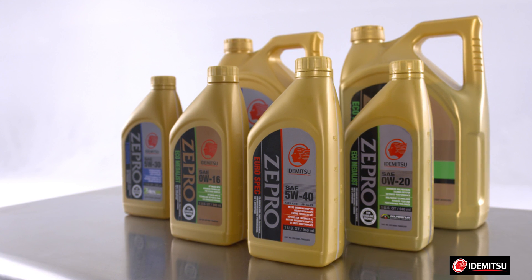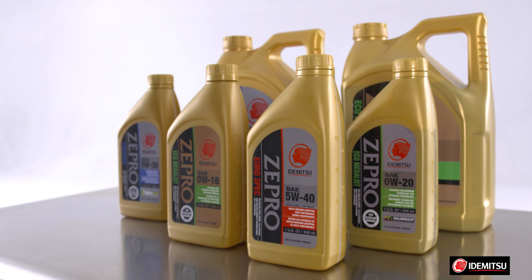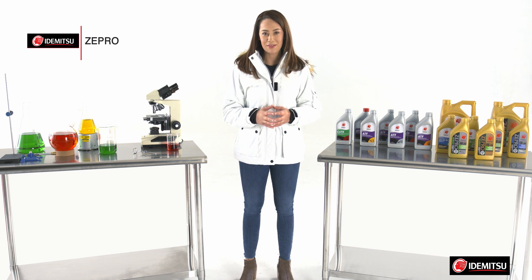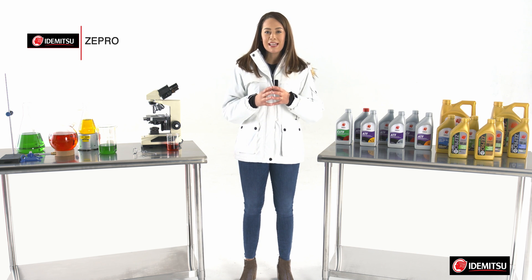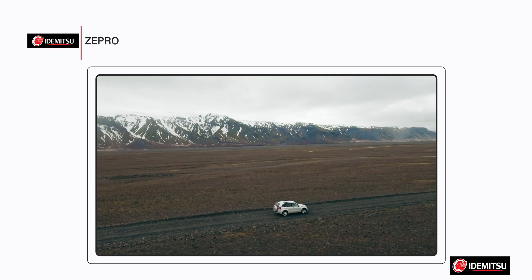What is Zipro? Itamitsu's premium line of full synthetic oils. Zipro steps synthetic oil up to a level on which few can compete, with superior base oils and elite additives. In working with automakers, Zipro is formulated further to meet and exceed the strictest standards for their vehicles.